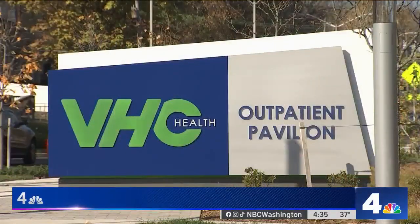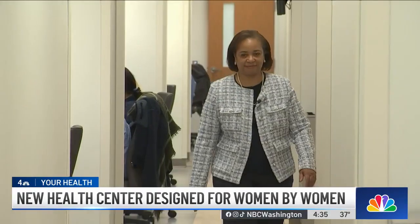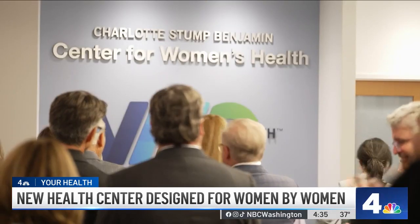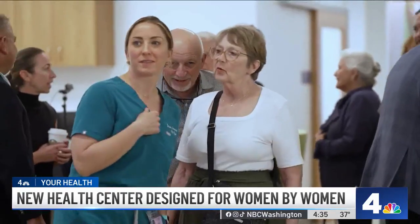It's designed to be a one-stop shop for women's health care. Sharon Brickhouse-Martin is with VHC Health in Arlington. She says the goal of the new Charlotte Stumpf Benjamin Center for Women's Health is to make things more convenient for working moms and busy caregivers. "We set this up to try to help coordinate your day to make it as efficient as possible for you."